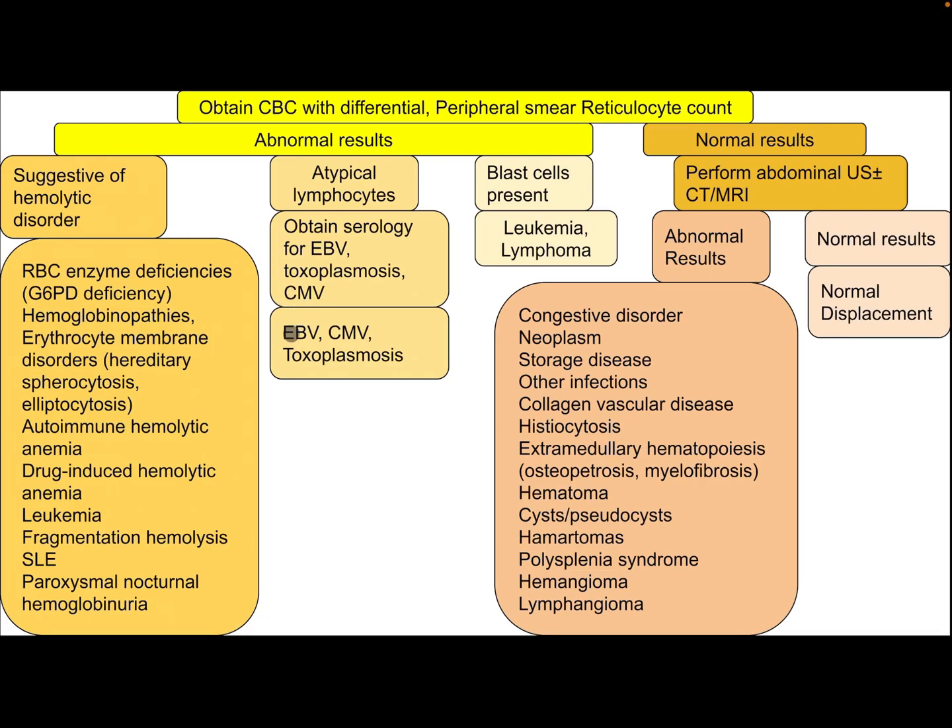If there are atypical lymphocytes, obtain serology for Epstein-Barr virus, toxoplasmosis, and cytomegalovirus; differential diagnosis includes Epstein-Barr virus, cytomegalovirus, and toxoplasmosis. If blast cells are present, differential diagnosis includes leukemia or lymphoma.